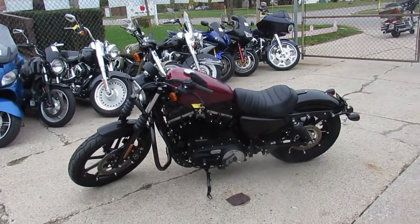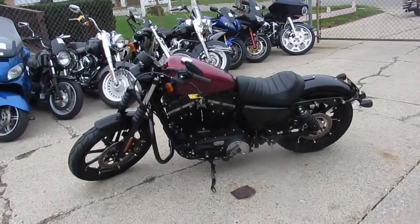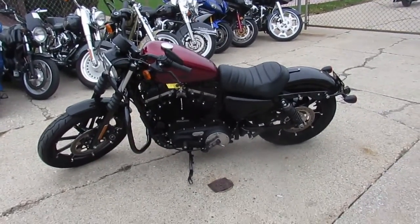Visit our website at ApprovalPowerSports.com. We got over 500 used bikes, guaranteed financing, and we can help with out-of-state shipping and out-of-state financing. Call today and you can ride today.